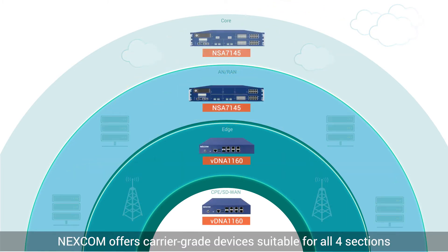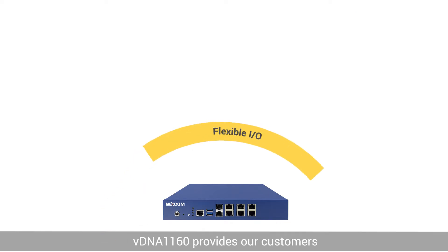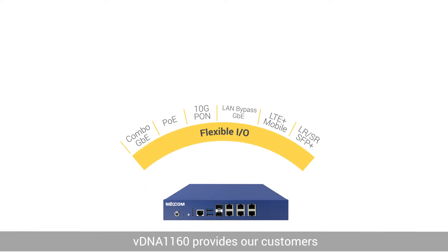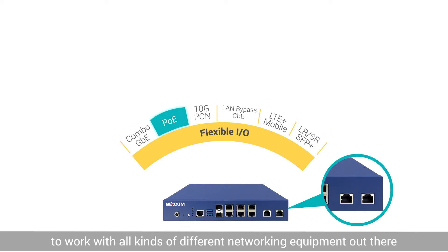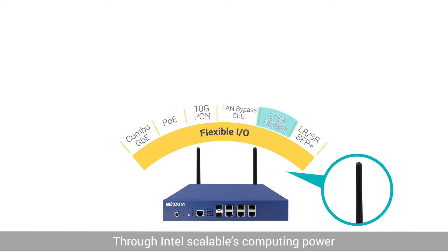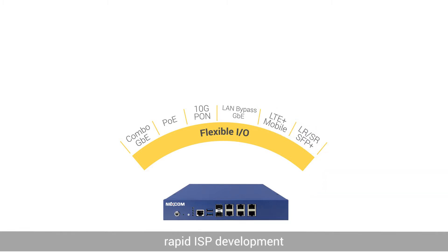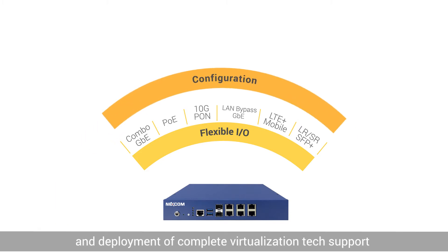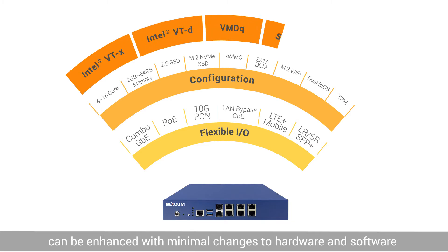Nexcom offers carrier-grade devices suitable for all four sections. VDNA1160 provides customers with flexibility in I/O interface options to work with all kinds of different networking equipment, which has their own sets of unique I/O specifications. Through Intel's scalable computing power, FV SDM potential such as rapid ISP development and deployment of complete virtualization tech support can be enhanced with minimal changes to hardware and software.